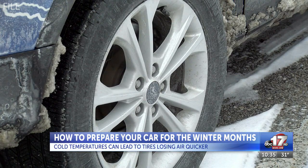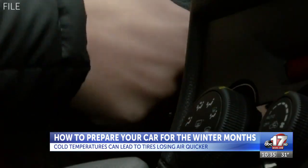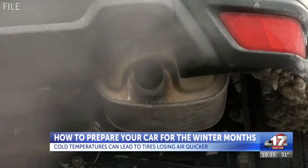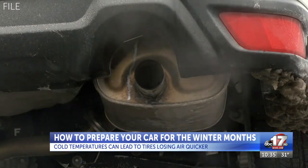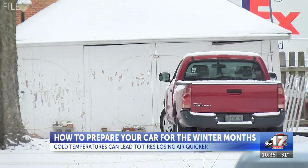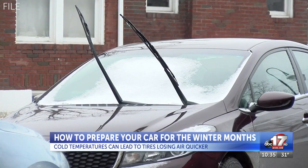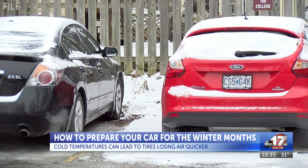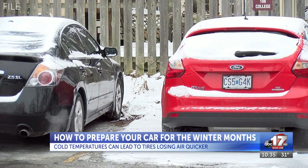Tires. Most people probably think of accidentally popping one or the air leaking out. But as it gets colder, the biggest thing you should be worried about when it comes to your tires is the cold. Though we can't control the cold, what you do have control over is how you prepare for it. According to Tire Craft, for every 10 degrees the temperature drops, your tire pressure can decrease by about one pound per square inch.